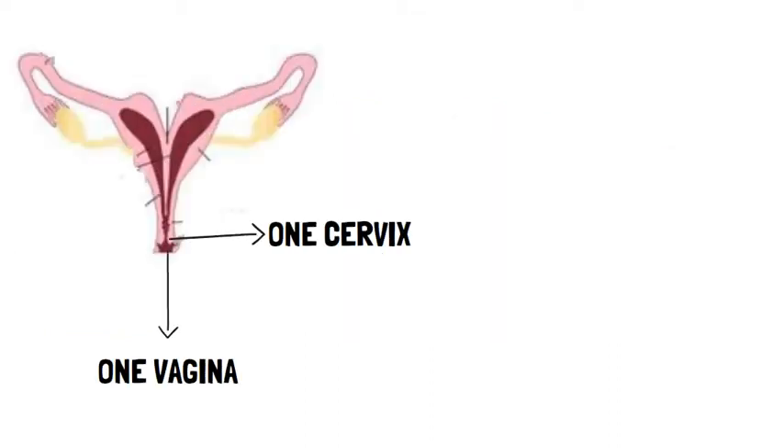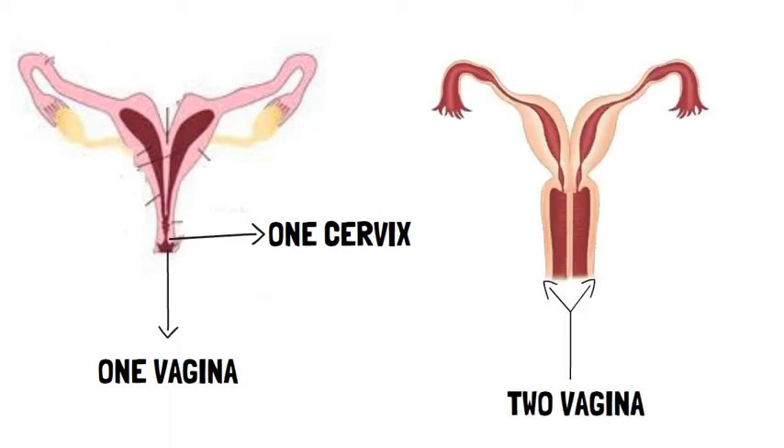Sometimes there can be one cervix and one vagina for both uteruses. Other times, each uterus will have its own separate vagina and separate cervix.